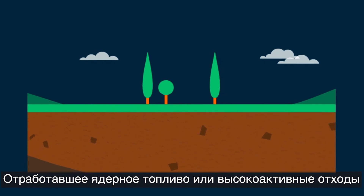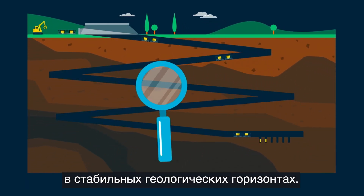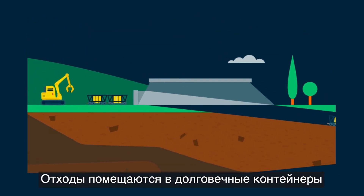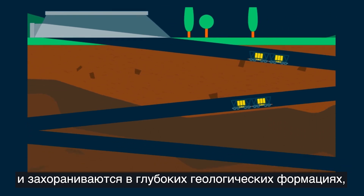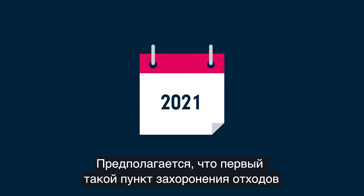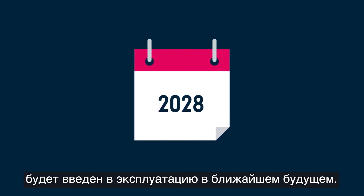Spent nuclear fuel, or high-level waste, can be safely disposed of deep underground in stable rock formations. Waste is packed in long-lasting containers and buried deep in the geological formations chosen for their favourable stability and geochemistry. The first such disposal facility is expected to be operational in the near future.